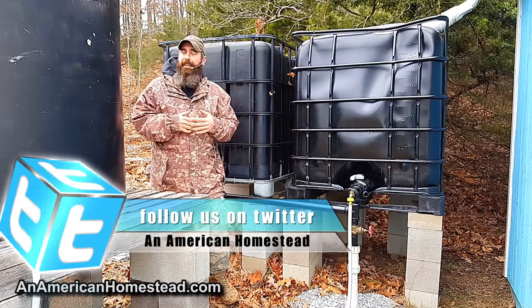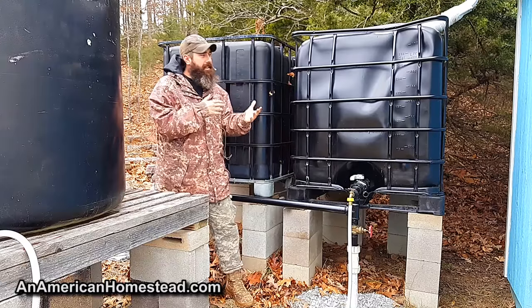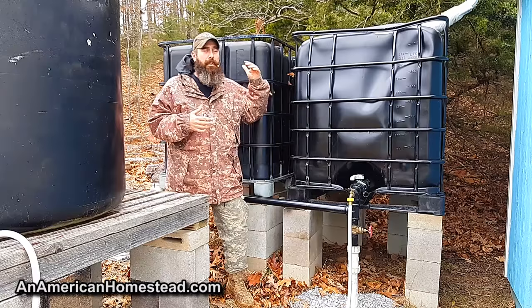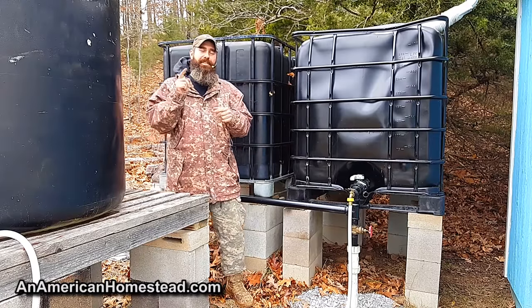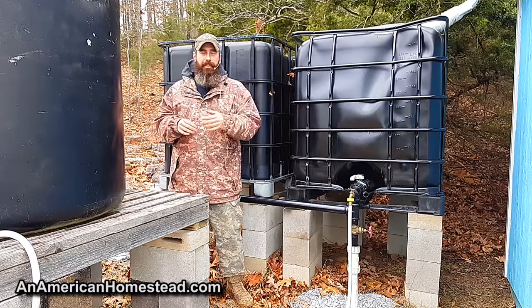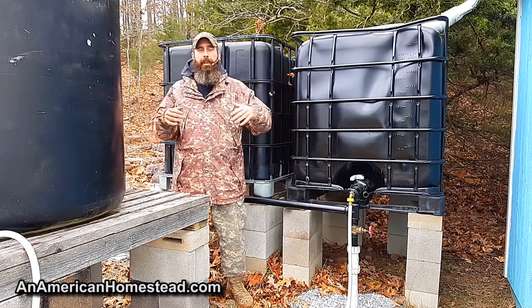It wasn't always like this, and a lot of people have emailed us and asked where we get all our tanks. Is there a place where I can affordably go and find tanks? The answer is yes, there is a way you can do that. How we got all of our tanks is on Craigslist — I think almost all of our tanks came from Craigslist except for the really super big ones.